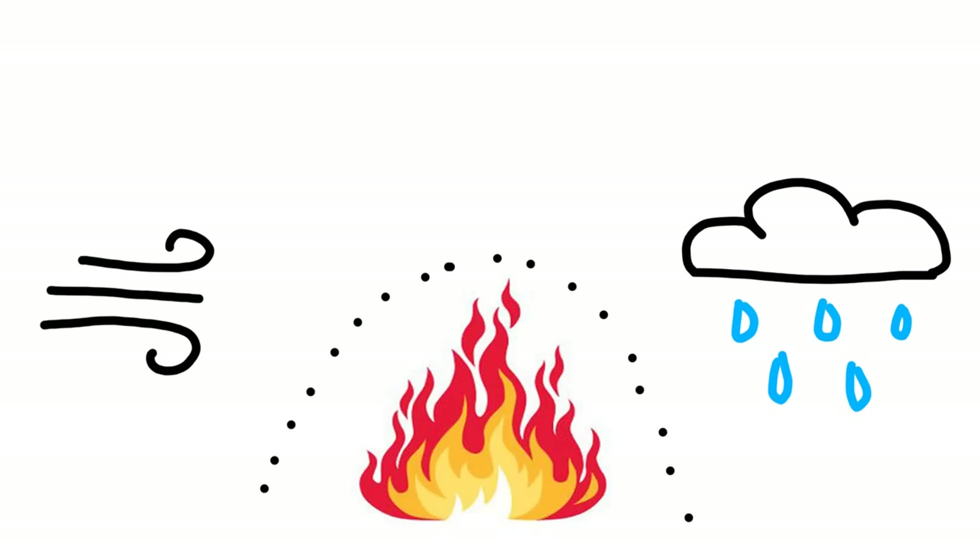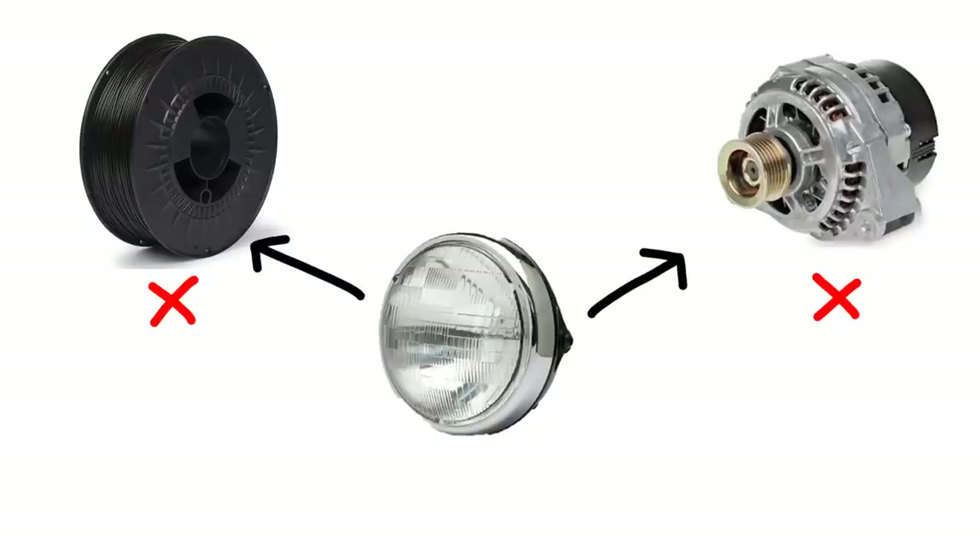The first car lamps were lanterns fueled by oil or acetylene, which created a flame resistant to wind and rain. But the stuff itself was rather explosive. Manufacturers quickly switched to electric headlights, but these proved to be a bit troublesome at first. The filaments had a short life because of the harsh environment, and it was tough to create a dynamo that was small and powerful enough to power the lamps.